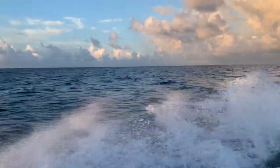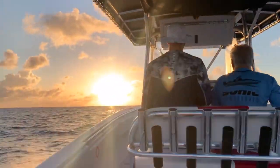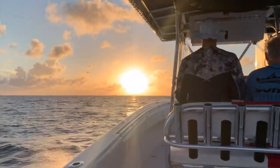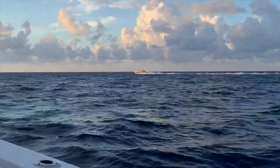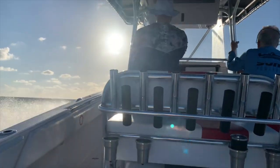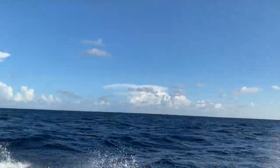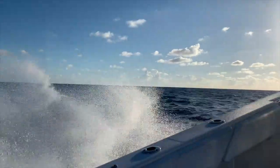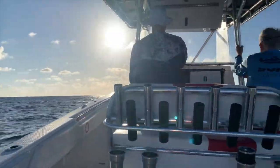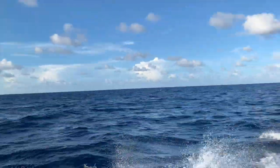In the beginning when we left Stiltsville it was a constant two-foot chop with an occasional three-footer, which was no problem. The 32 Fountain did an excellent job. As we started hitting the Gulf Stream and getting some deeper seas, the waves started getting a little bigger. We dropped our speed from around 40 miles per hour down to about 28 to 30.